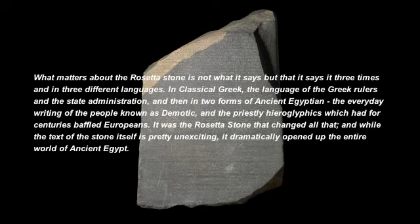In classical Greek, the language of the Greek rulers and the state administration, and then in two forms of ancient Egyptian: the everyday writing of the people known as Demotic, and the priestly hieroglyphics, which had for centuries baffled Europeans. It was the Rosetta Stone that changed all that. And while the text of the stone itself is pretty unexciting, it dramatically opened up the entire world of ancient Egypt.